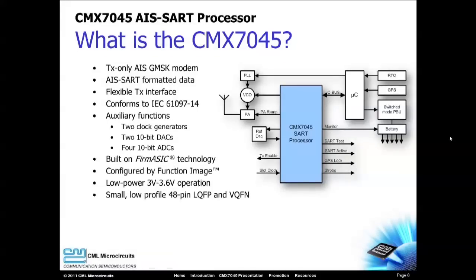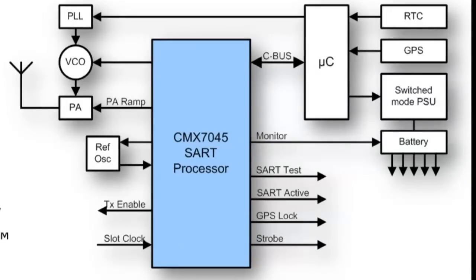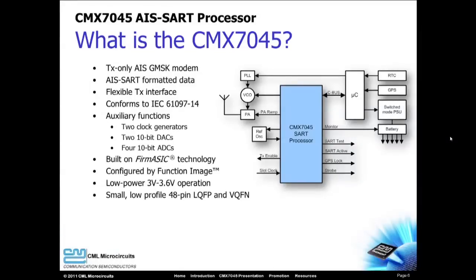The CMX7045 is a baseband processor specifically designed for SART applications. This transmit-only device takes the raw data from the microcontroller, performs complete AIS formatting of the data, and passes AIS data frames to the RF section for transmission. The CMX7045 includes auxiliary functions such as DACs and ADCs to help monitor and control external circuits, as well as two clock generators to supply external timing signals.